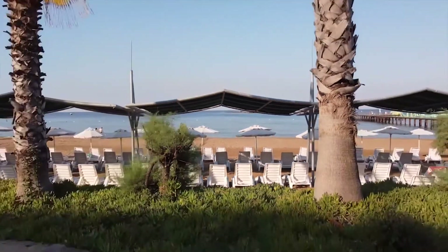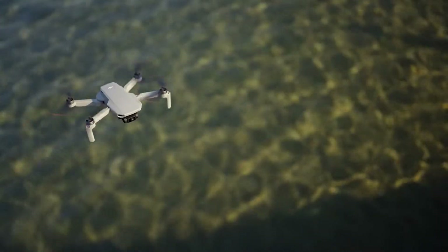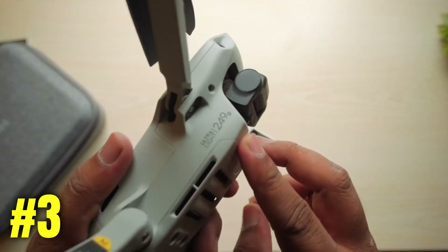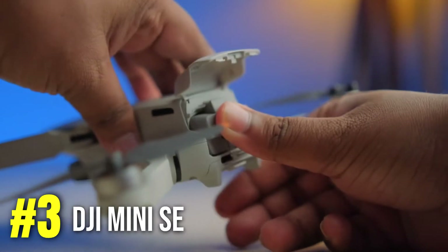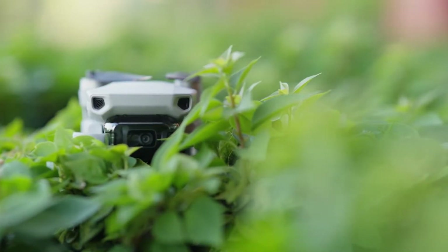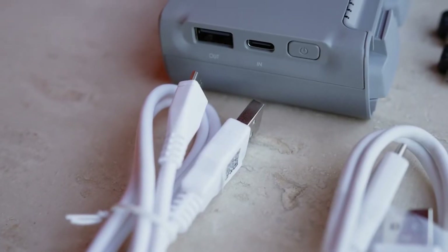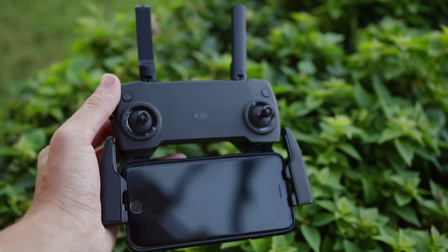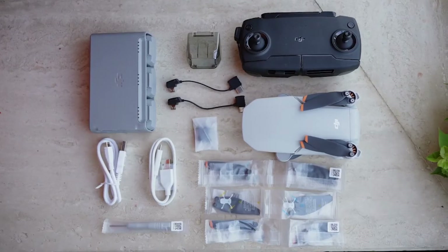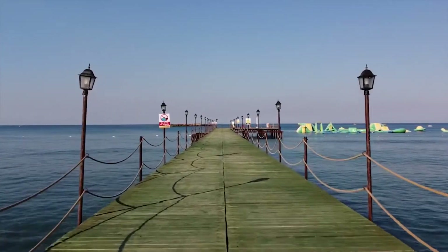Before we move on to the extremely budget versions, I'd like to introduce you to one more DJI drone that I personally think is absolutely worth every penny — it's the DJI Mini SE. In most cases, the Mini SE is extremely comparable to the Mavic Mini: same camera, top-tier build quality, and great controllers. However, one specific area where the Mini SE excels is wind resistance — it's two levels stronger, so it lets you fly during much stronger winds without worrying about crashing or losing control.